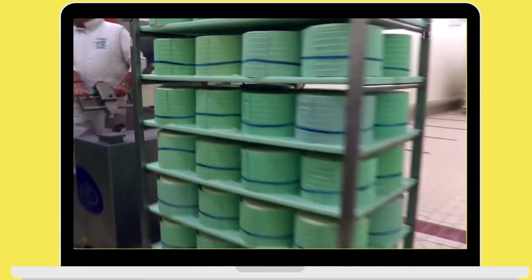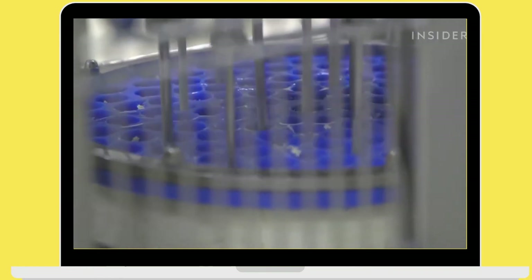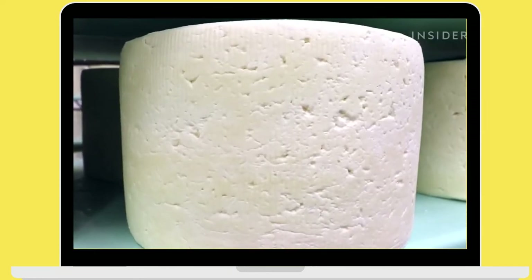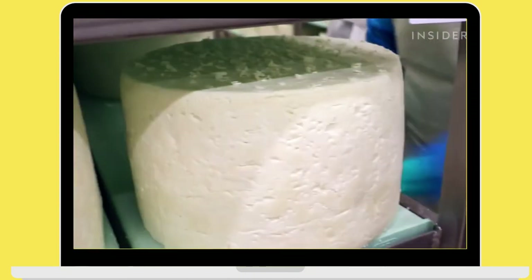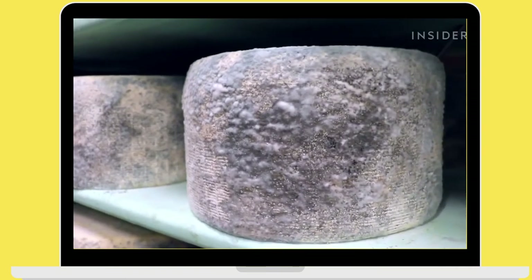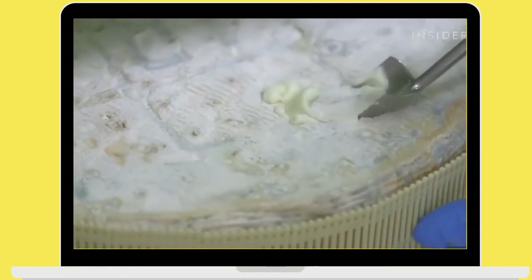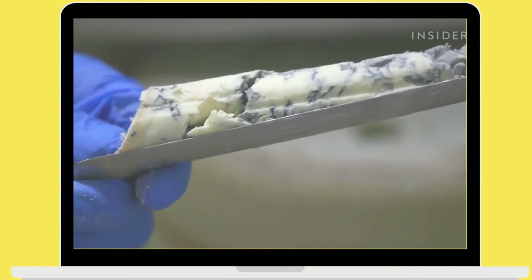Then they are moved into a cold room, where they are punctured a hundred times on each side. This is to allow oxygen into the cheese for it to grow its signature blue veins. All gorgonzolas at Casificio in Vernizzi are punctured with a machine, but some other in-house cheeses are still punctured by hand. After this step, the cheese is left to age — two months for the blue creamy gorgonzola and three months for the green pungent one.